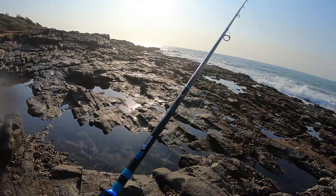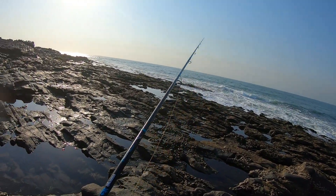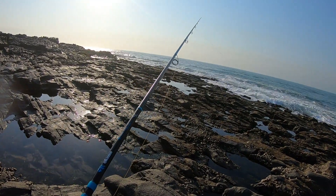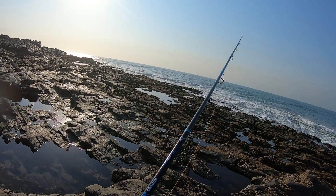The Recon Inshore rod — perfect for this type of fishing, you know, these little gullies and things like that. You're gonna get stuck a lot, so just be careful. Try and fish in areas where there's not too many rocks; try and find a little place that's got a bit of sand in it.